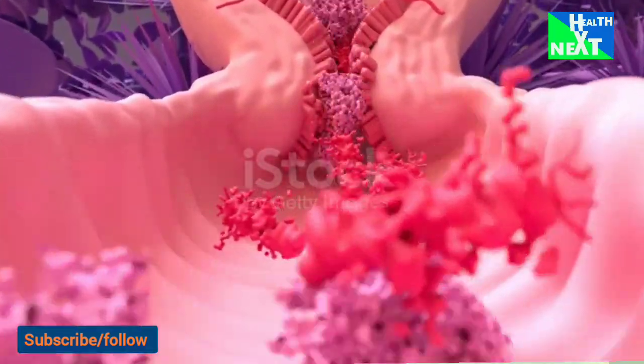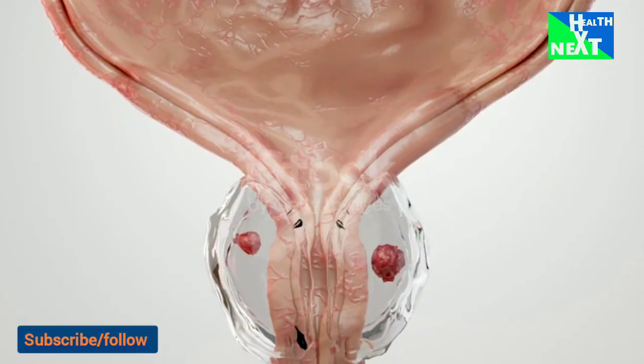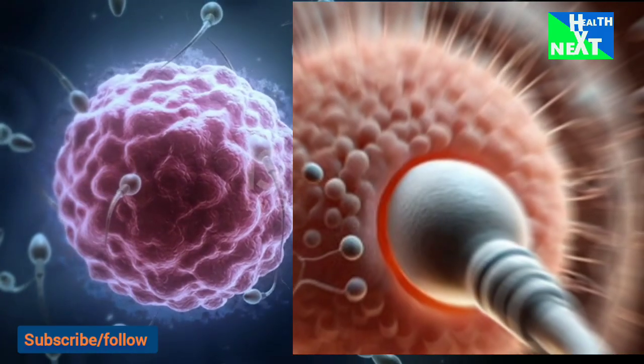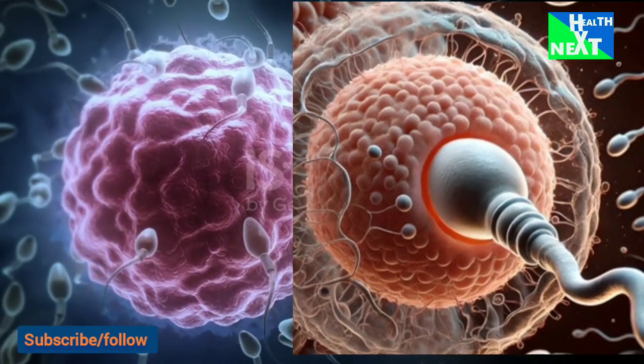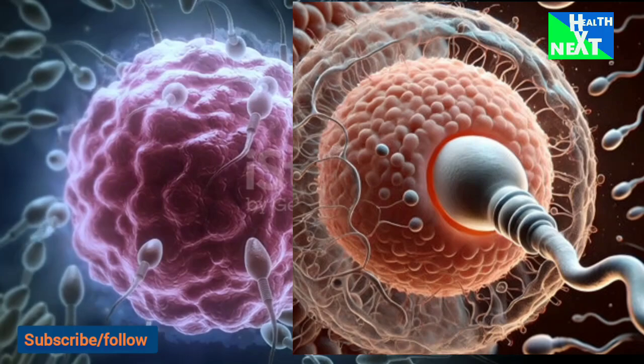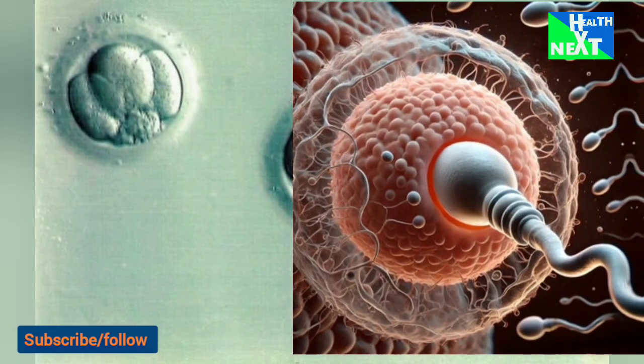Once the sperm have entered the uterus, contractions propel the sperm upward into the fallopian tubes. The first sperm enter the tubes minutes after ejaculation; however, they are likely not the fertilizing sperm. Motile sperm can survive in the female reproductive tract for up to 5 days.